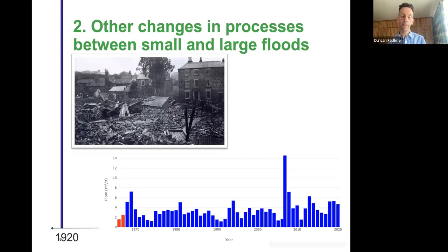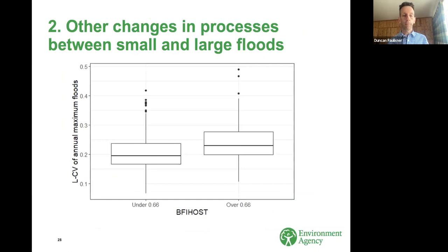There is national evidence from a dataset of peak flows. Separating the coefficient of variation into two populations — under and over the BFI host threshold — groundwater-dominated catchments show distinctly higher values of LCV, which is statistically significant. This has interesting implications for the question Claire mentioned about whether you should account for BFI or other measures of soils or geology when deciding how to group catchments for the purpose of creating flood growth curves.